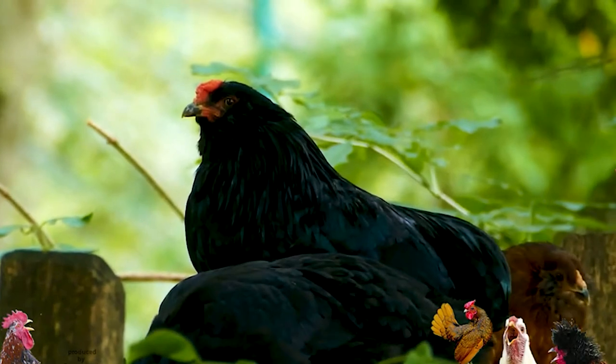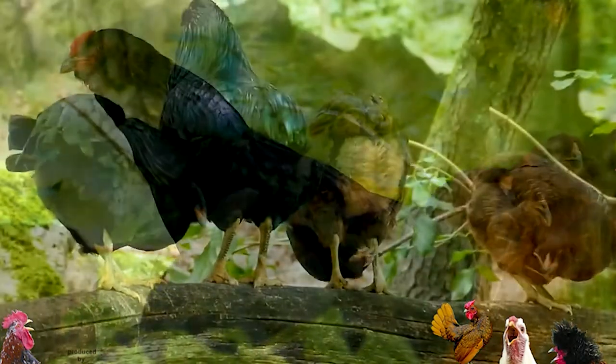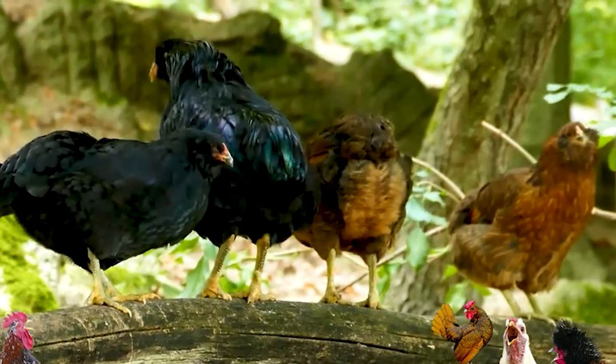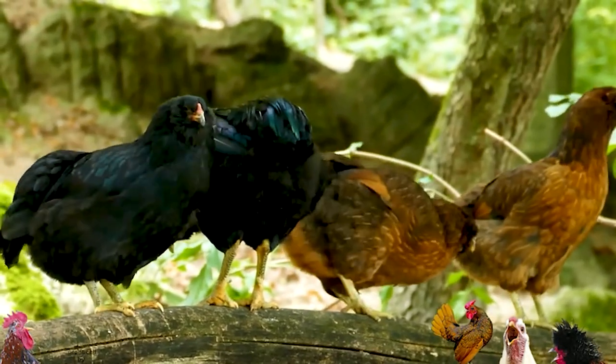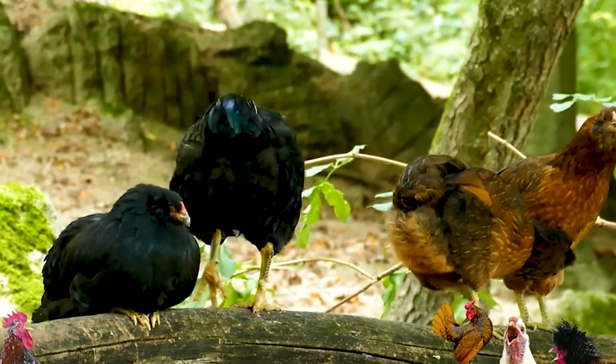The tricky part is between the breed names. The original Araucana is a bird which has ear tufts on the side of its head, and it's rumpless. Now when I say rumpless, it's not just missing its tail feathers — it's missing the entire coccyx. So it is a true rumpless chicken.